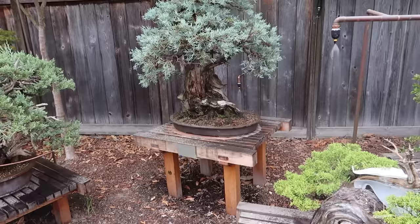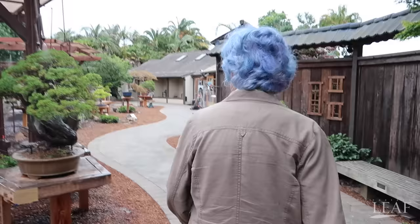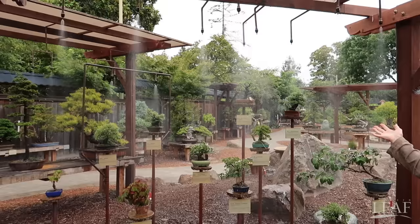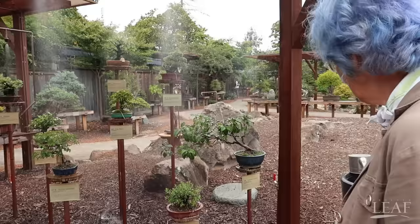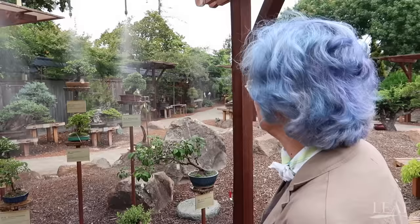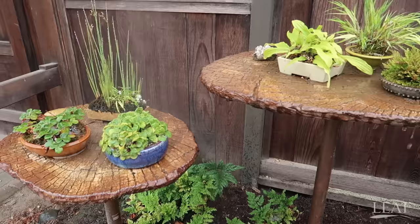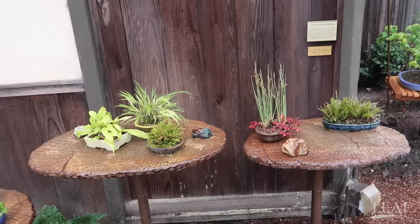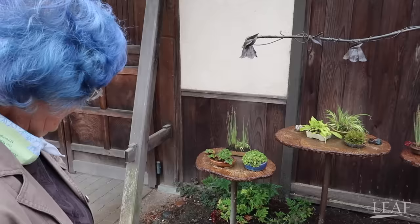It looks like the sprinklers are turning on right here — all the trees are getting watered right now. Janet is showing us the shohin collection here. Under the spring rain we have the shohin — shohin units are those that are seven inches or less. This particular area was developed by Gordon Dede and was inspired by Mary Sakaichi. She inspired the companion plant display. The companion plants are often displayed with a bonsai in order to show what season it is or what part of the environment the tree grows in. A high mountain tree might be displayed with a succulent, whereas a desert tree would be displayed with a grass.